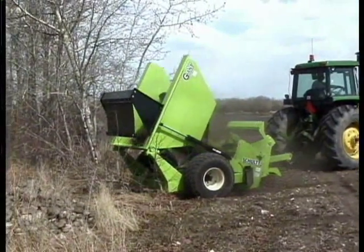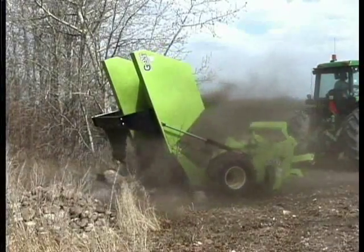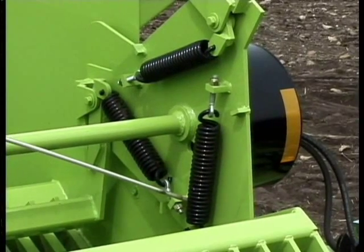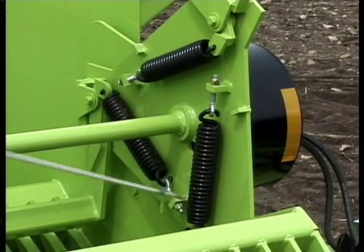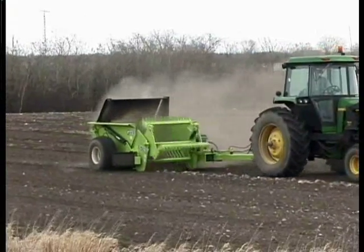The Giant has a large 2.5 cubic yard bucket, durable tapered T-iron grate, and heavy wire springs that hold the bats firmly into position and cushion the most severe shock loads for rocks up to 27 inches in diameter.